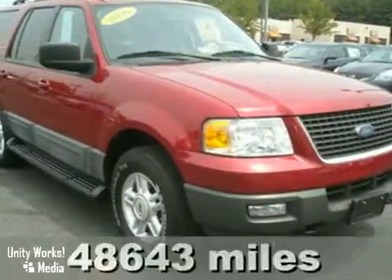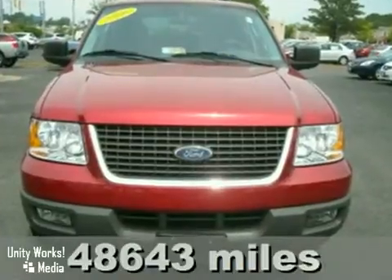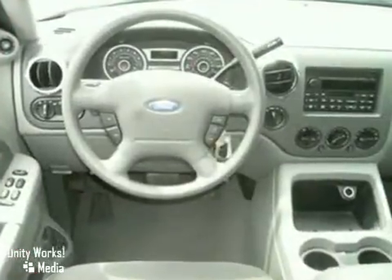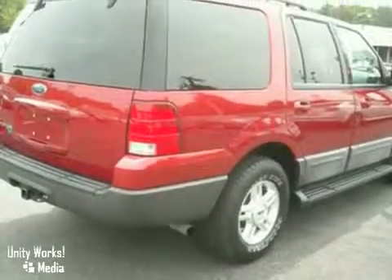You'll just love this 2006 Ford Expedition. Its many features include the towing package, a CD player, and power windows, locks, and mirrors. The privacy glass and alloy wheels only make it more attractive. So come on out and take it for a test ride.